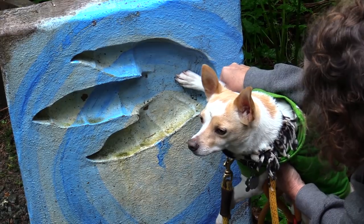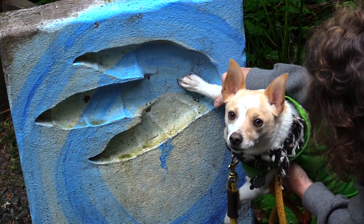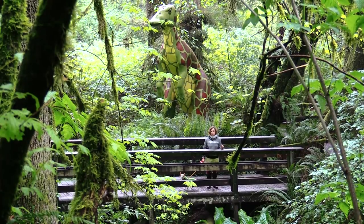Whether you're with your friends, family, by yourself, or with your furry little animal friends, you are welcome to come to Prehistoric Gardens.